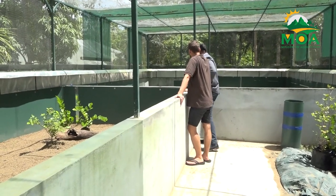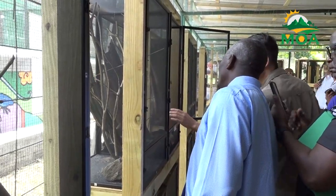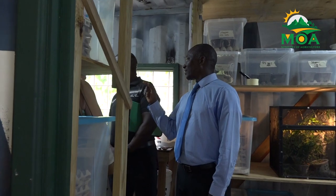With expert guidance and the latest technological innovations, the facility aims to increase the population of this beloved snake and protect it from the dangers of habitat loss and invasive species. Currently, there are less than 20 racers on Maria Island Major. Country manager of Flora and Fauna International, Adam Stusser, says providing a secure and supportive environment for the breeding and reintroduction of the St. Lucia racer in the wild will be favourable for the species to thrive once again.